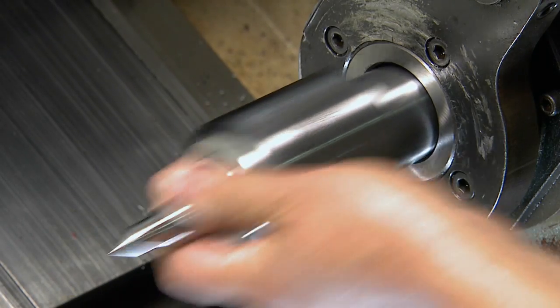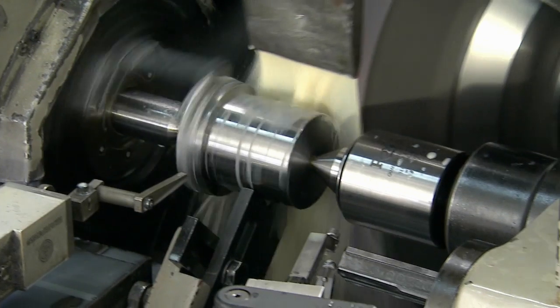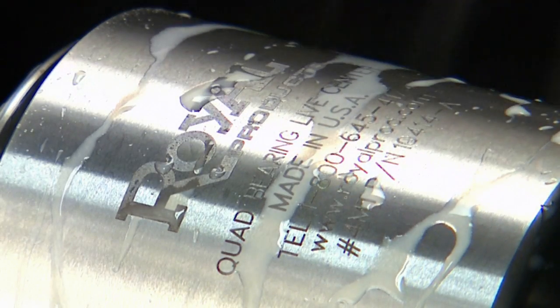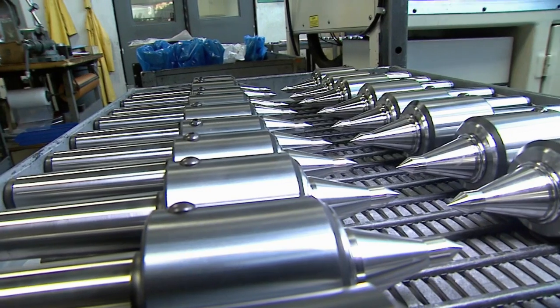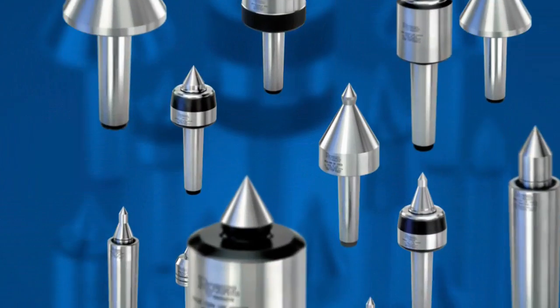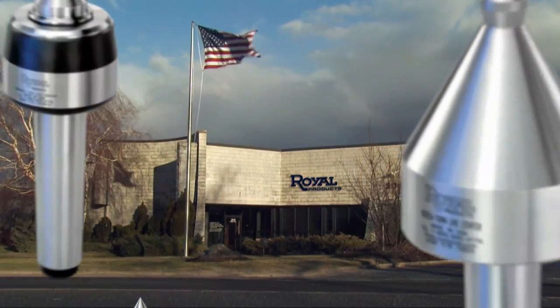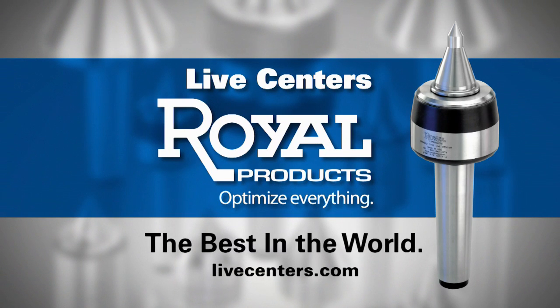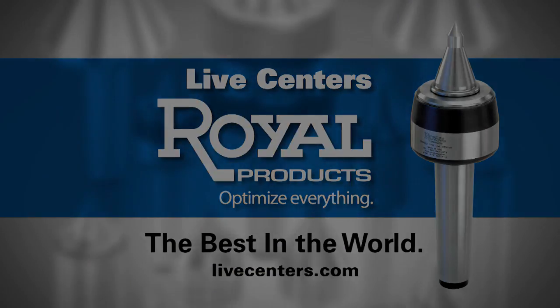The best Live Centers. With the best protection. Tested and proven for ultimate rigidity, performance, and long life. Royal Live Centers — Made in the USA, with dependable quality that's counted on around the world.